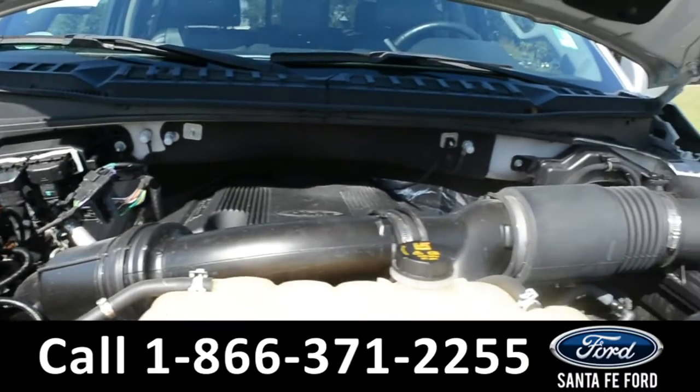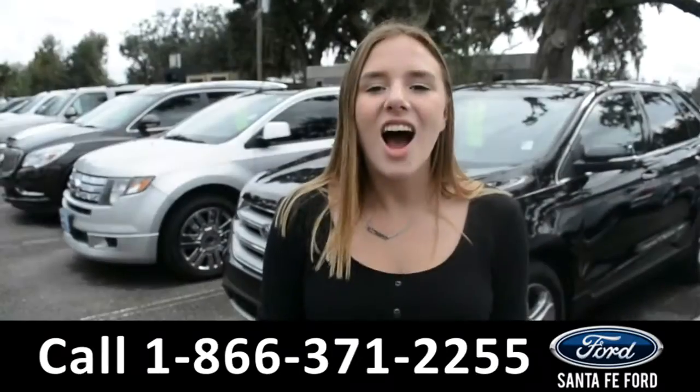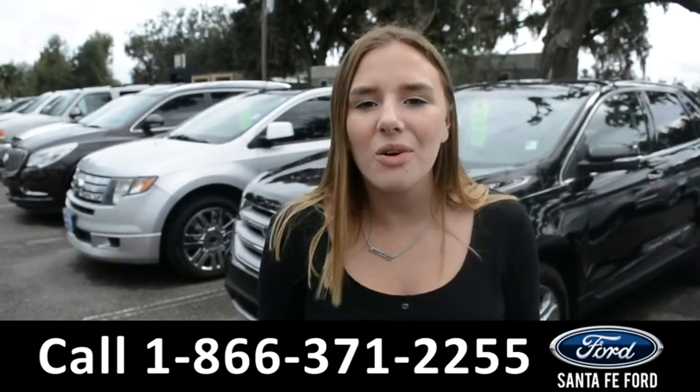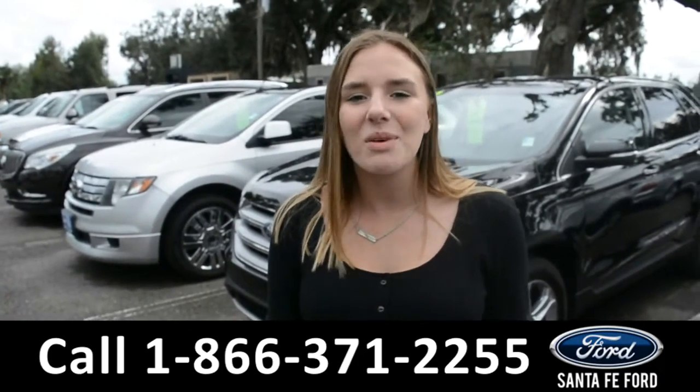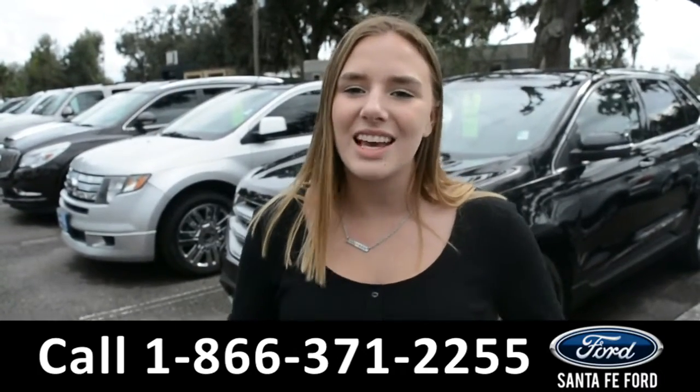Underneath the hood there's a V6 3.5-liter engine. For more information on this specific vehicle, please visit us online at SantaFeFord.com or give us a call at the number located down below. This is Kelsey — thanks for watching.